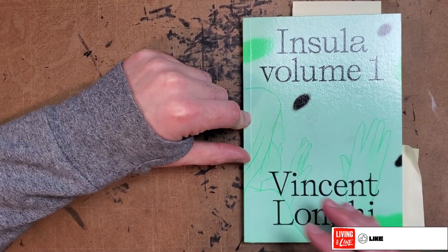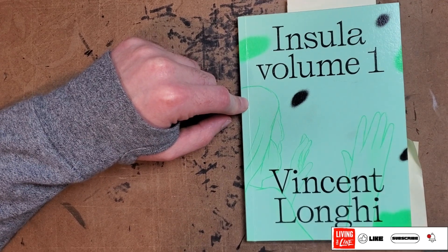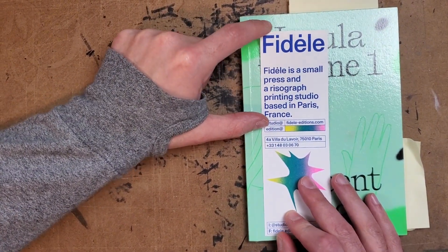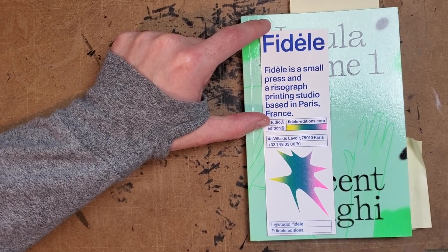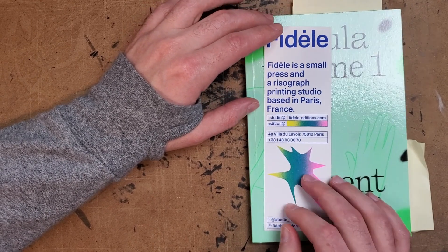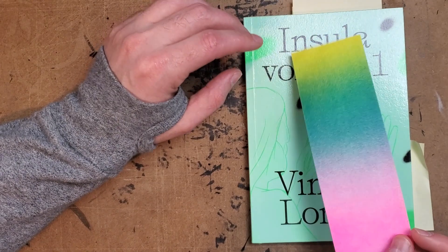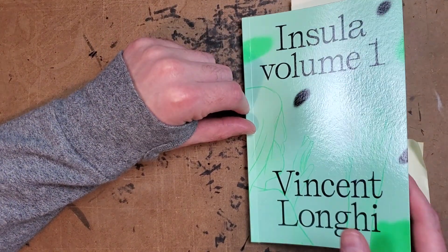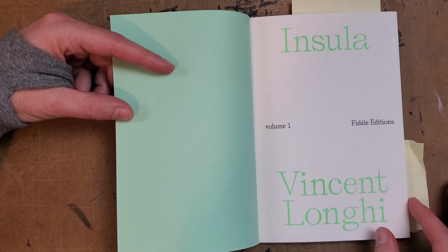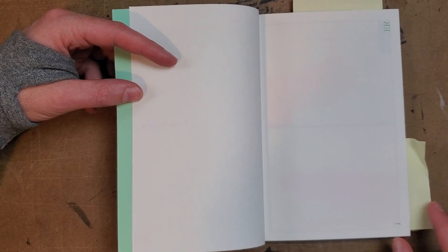Hello everybody, thanks for joining me for another one-man review. Today I'll be looking at Insula Volume 1 by Vincent Longhi. This is by Fideli, a small press and risograph printing studio based in Paris, France. I didn't get this from them — I got it from Glacier Bay. I ordered a bunch of stuff from Glacier Bay; I didn't realize they were also working as a distributor or store.